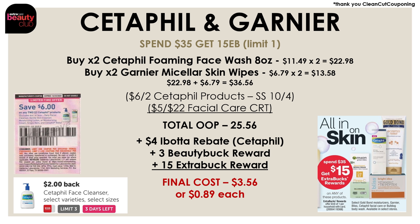We also have an Ibotta rebate for $2 back on each Cetaphil face cleanser, so picking up two gets us $4 back on Ibotta. We're also going to get a $3 beauty buck reward since these are all products in the Beauty Club program, plus the $15 extra buck reward for the spend $35 promo. After all of these rebates and extra bucks, our final cost for all four products is going to be $3.56 or just $0.89 each.